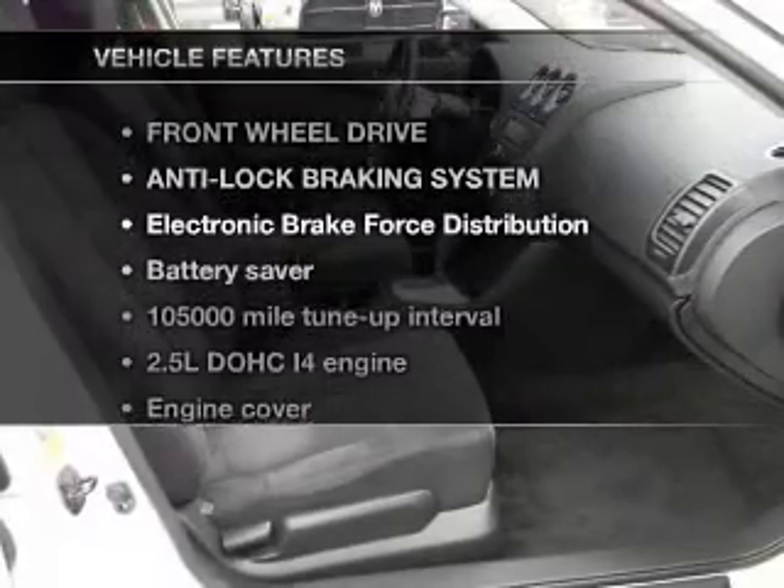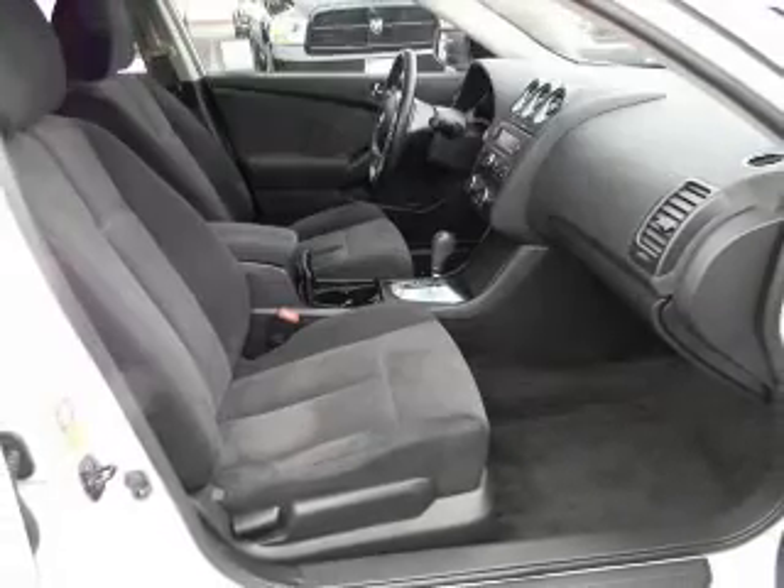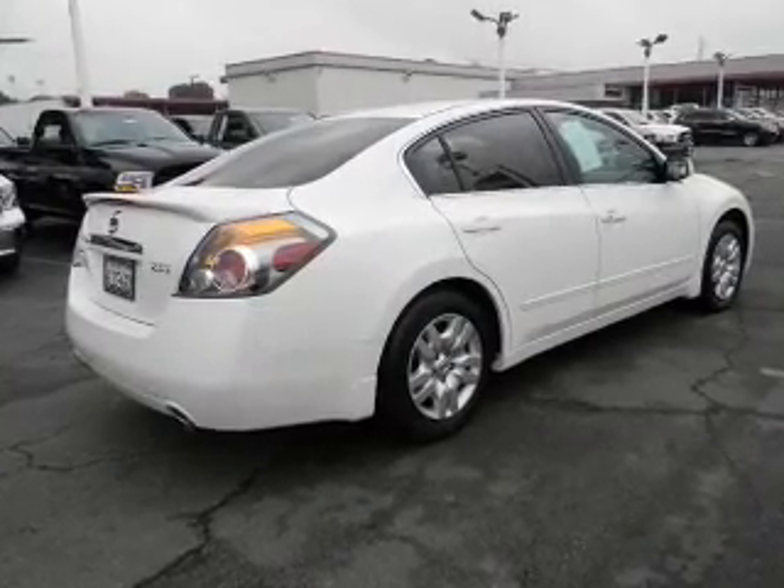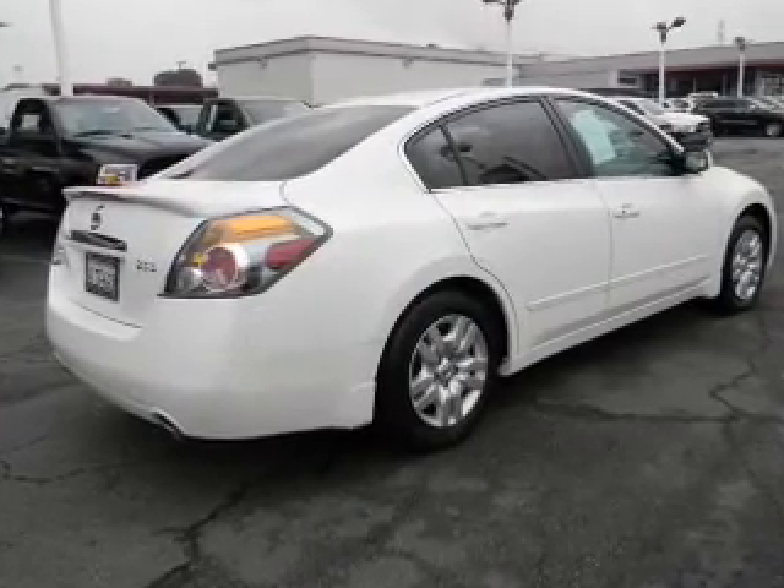Plus enjoy these notable features that are included in this vehicle: air conditioning, power door locks, power windows, power steering, cruise control, and AM/FM stereo with CD player.